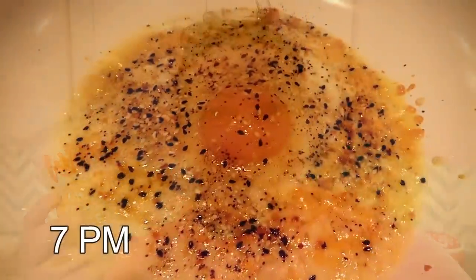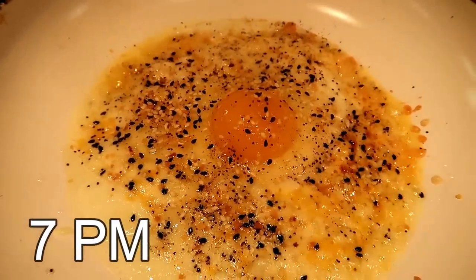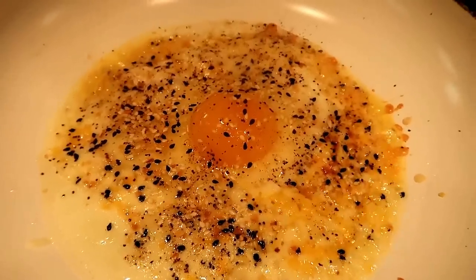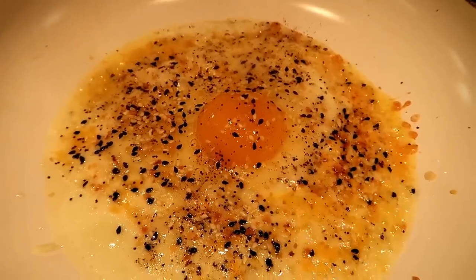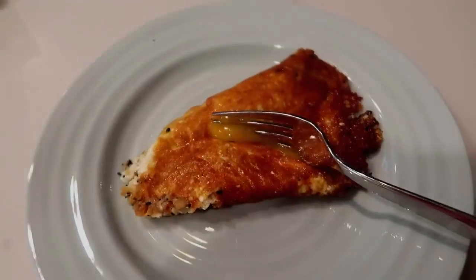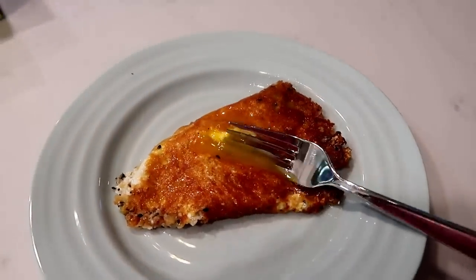I'm also breaking up some cheese wisps to scoop the egg salad with — a great keto option. For dinner I made an egg chalupa with just one egg and very little cheese, seasoned with salt, pepper, and everything but the bagel seasoning. I don't think I could ever get tired of eating this.